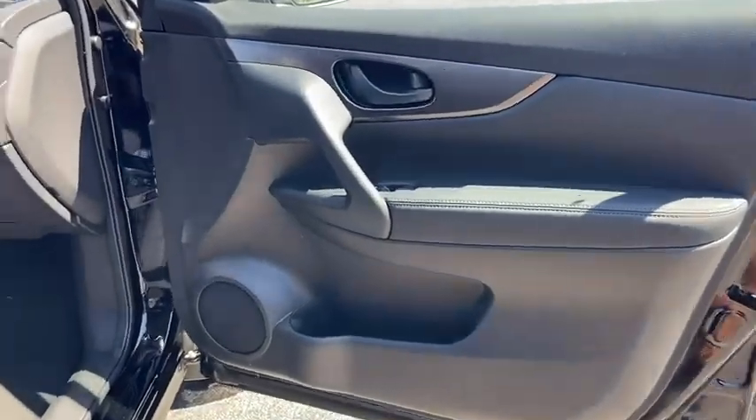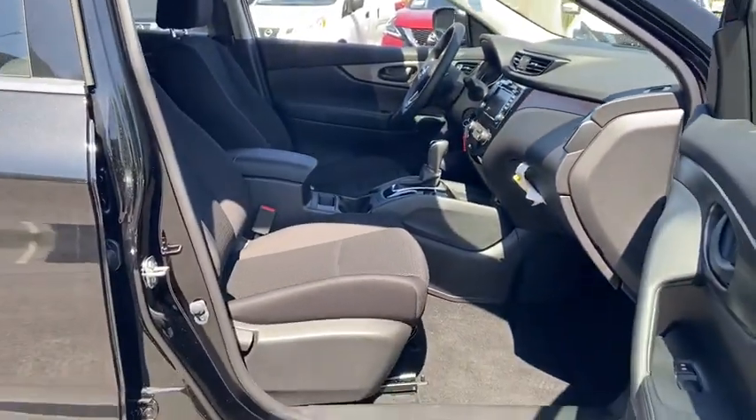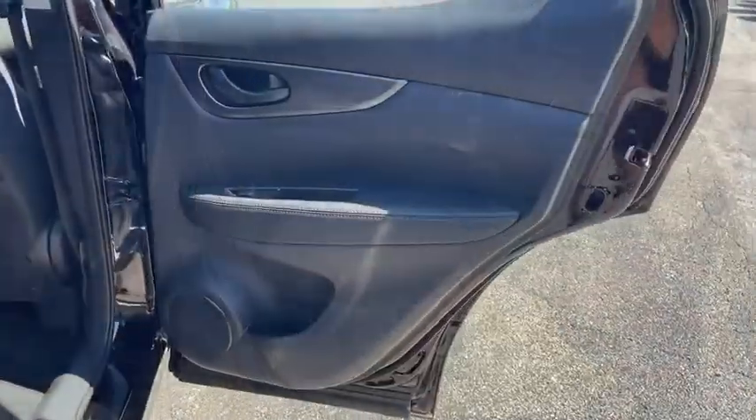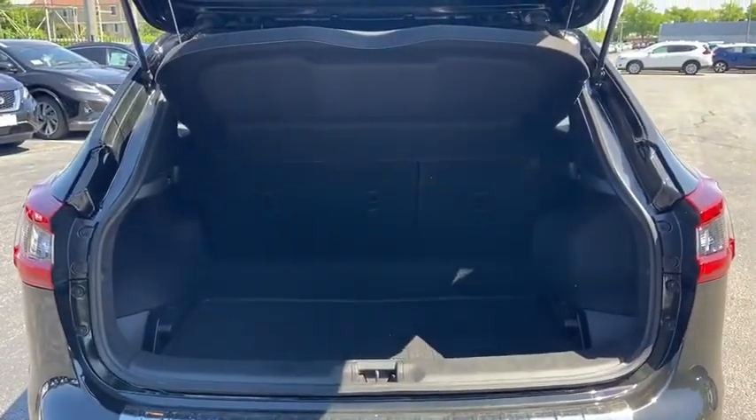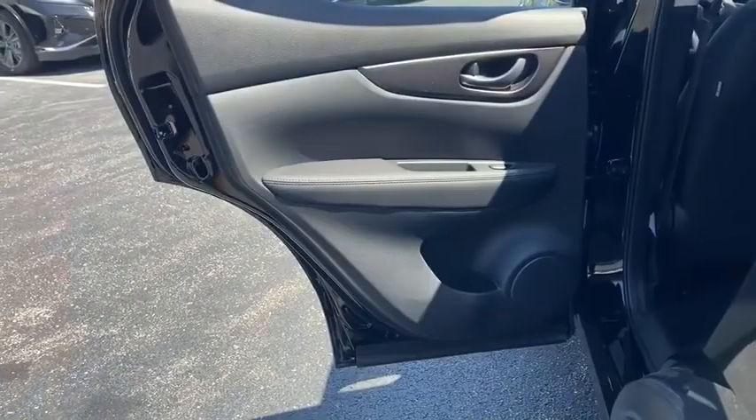Tachometer, cloth seat trim, engine immobilizer, front license plate bracket, body color door handles, tinted glass, four piece floor mat set. Drive away with a great deal on this vehicle. Call or stop in today.